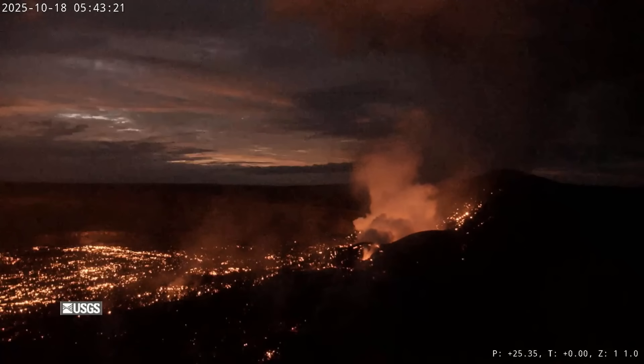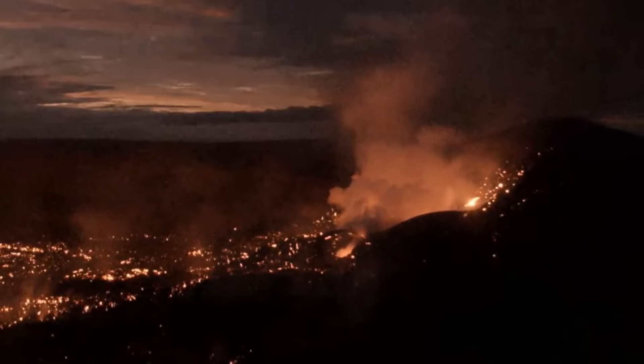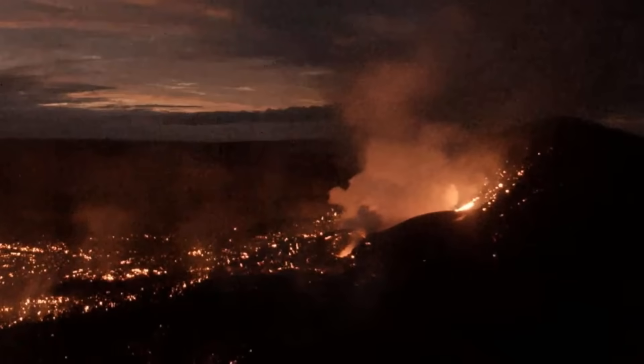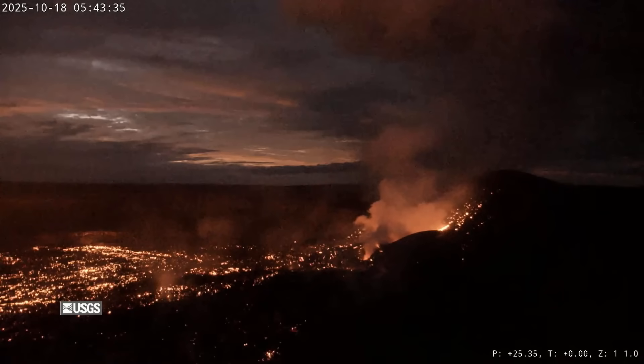The episode is now over, but lava flows continue to exhibit slow movement as they cool and solidify over the coming days. Several secondary lava flows could be seen as tephra on the slopes of the cone remobilized and flowed downhill. Summit inflation has since resumed, indicating that another episode is possible in the coming weeks.